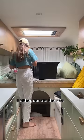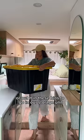Once I decide what I want to keep, I either donate the rest or put it in these bins to go in our storage unit with the rest of our winter gear.